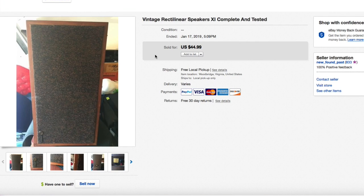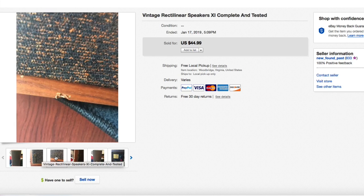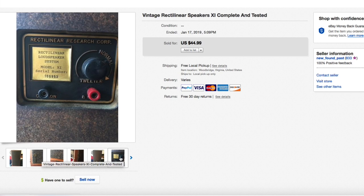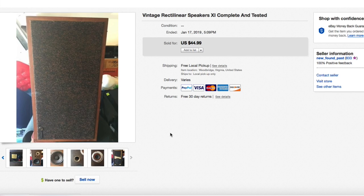Next up, these Recta Linear speakers — a pair of vintage speakers. I bought these for literally five dollars for the pair. There were some condition issues; I took one of the face plates off to show the speakers and tested them — everything worked fine. These were a Model 11. I thought they'd bring $100 to $125 based on the comps, but I had these for about a year and a half and kept lowering the price little by little.